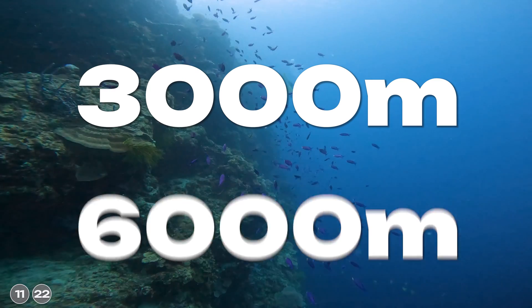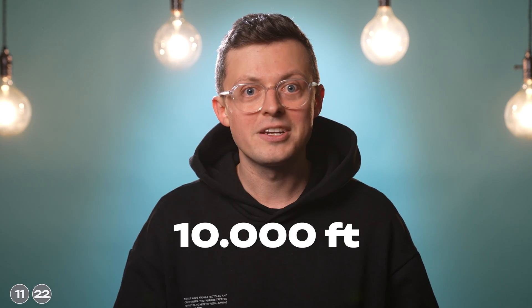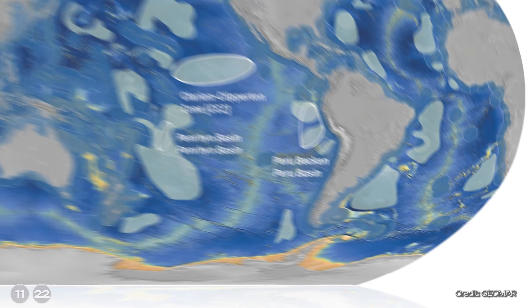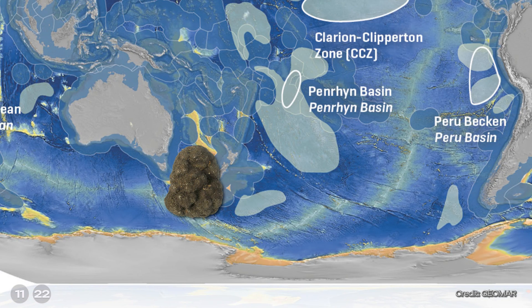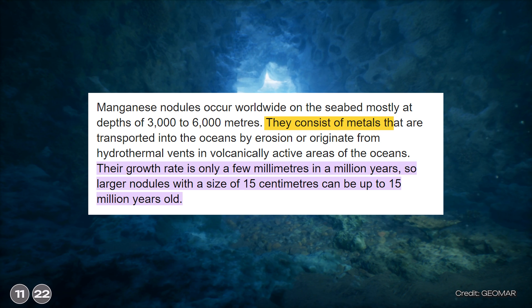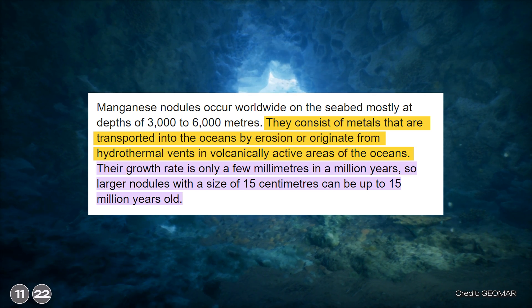These metal nodules are quite special. They are found worldwide on seafloors at depths of 3,000 to 6,000 meters — or, for our American friends, about 10,000 to 20,000 feet. They are very common in the Clarion-Clipperton zone, the Peru Basin, the Penrhyn Basin, and the Indian Ocean.